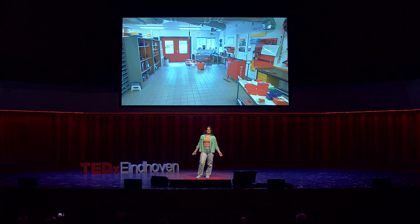Eight months into our development, with just two months left, our garage looked like this. Can you see what's missing, ladies and gentlemen? The car!